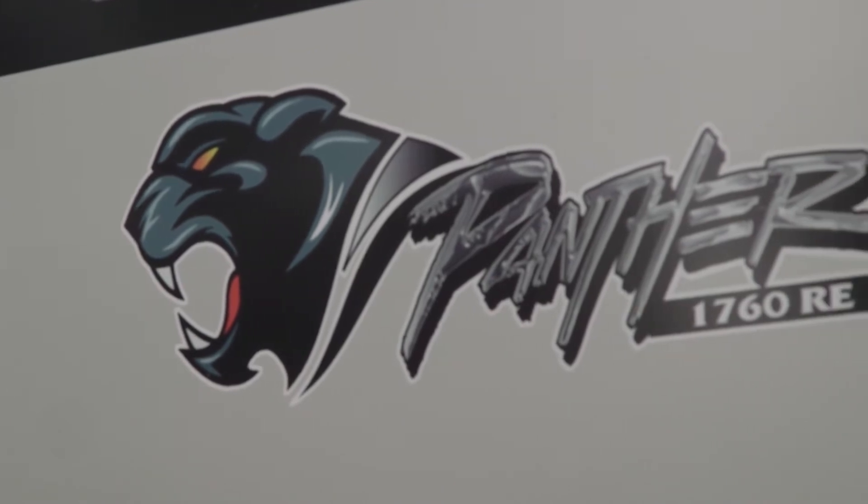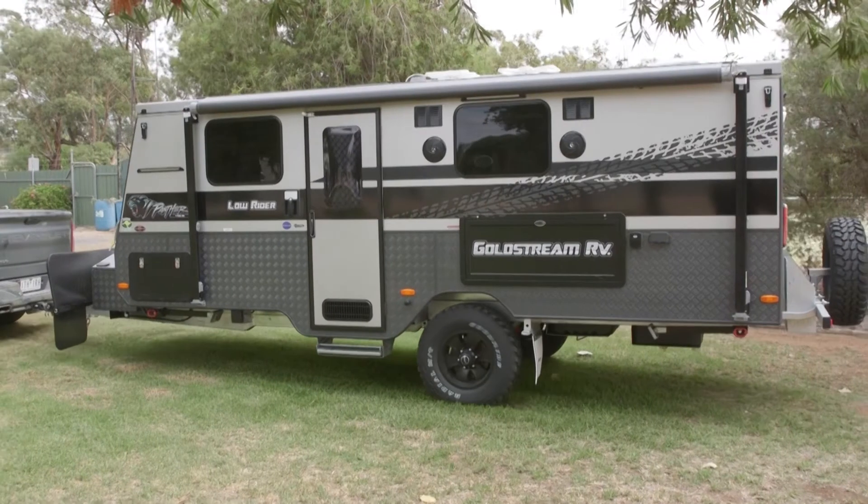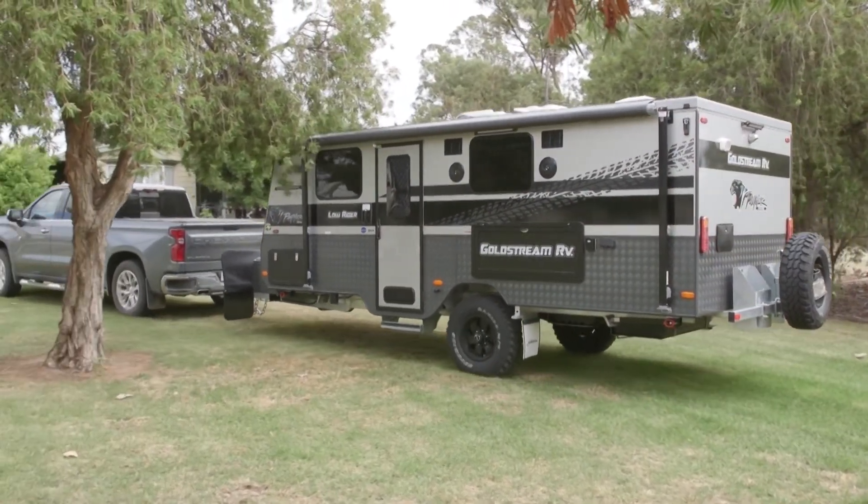So I guess with the Low Rider you'll be able to store it a bit easier and use a bit less fuel when you travel. Definitely — that 120mm out of your wall height brings you down to a 2250mm overall height, which will get into most garages quite comfortably.